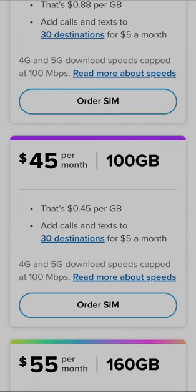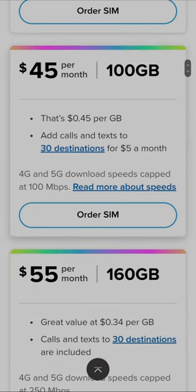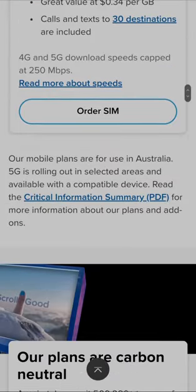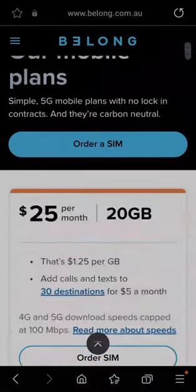You've got 100 gig for $45 — that's $0.45 per gig. Then you've got 160 gig for $55 a month — that's about $0.34 per gig. That's their mobile plans.